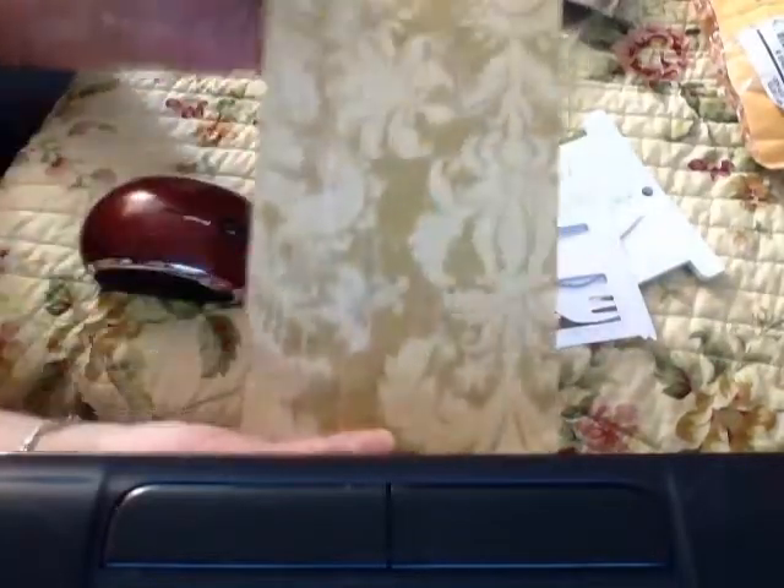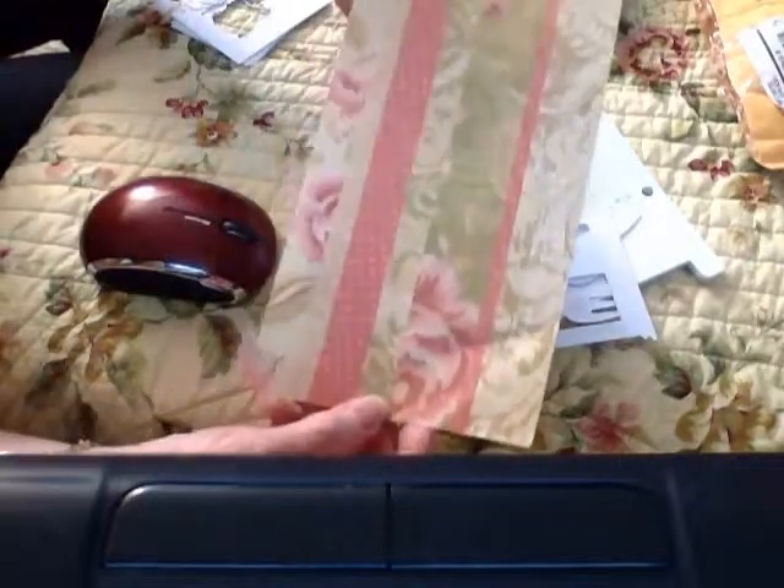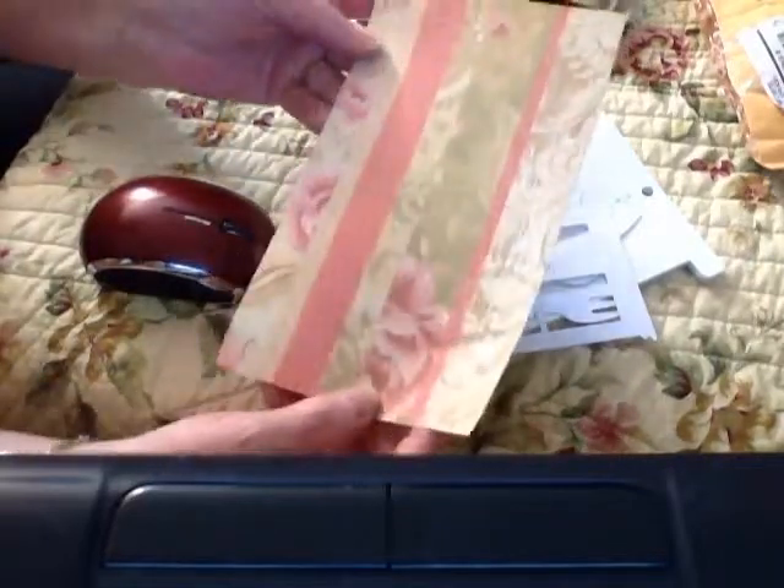Oh, and look at this beautiful piece of paper. How vintage and shabby is that?